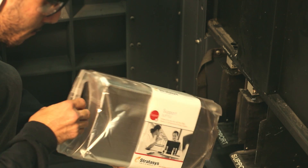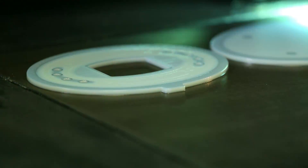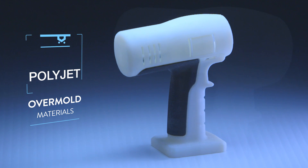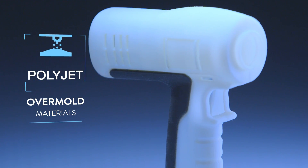They say a picture's worth a thousand — we say a part's worth a thousand pictures. With PolyJet there's such a wide range in materials. We're printing hard plastics and soft shore material, and we're able to make over-mold pieces combining the two materials — so like a drill that has a hard substrate and a rubber grip, you can build that in one piece.